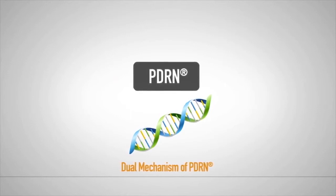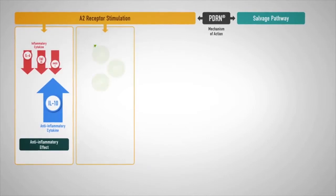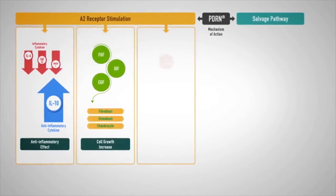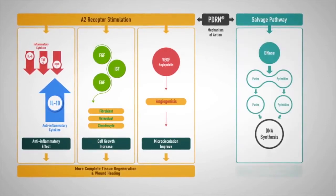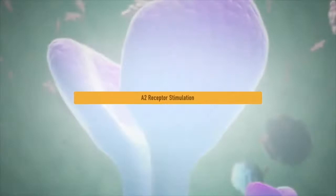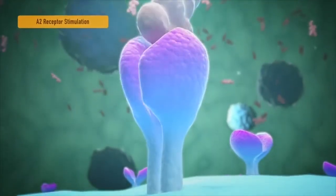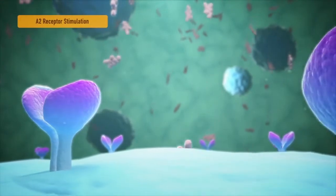PDRN, which serves as a booster to promote regeneration in our body, reliably restores human tissue in two different ways. The first method selectively stimulates the A2 receptor, which actively engages in the wound healing process of the cells.